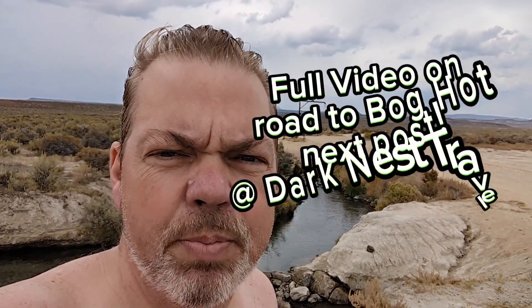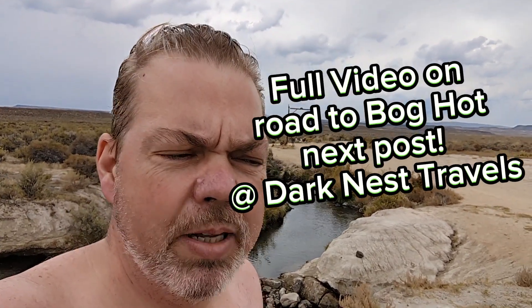So there's a little pool right down there that I actually went into and soaked in. That is Bog Hot Springs in northwestern Nevada, just west of Denio Junction, which has a gas station and an RV park — and we're staying at the RV park across from the gas station.